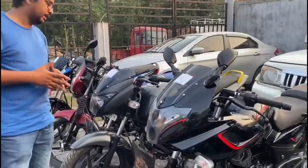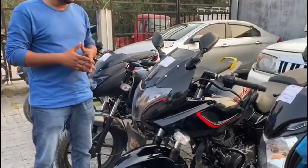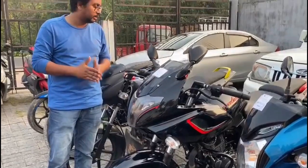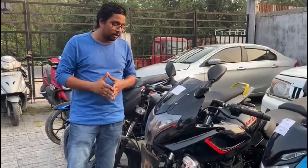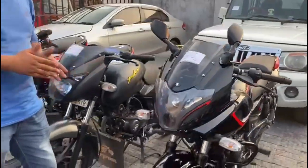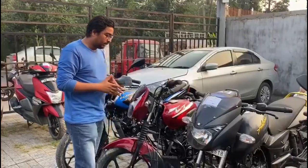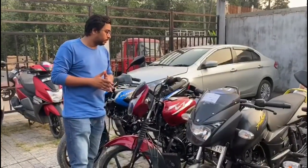Next, it will be the Pulsar 180F model. Next, it will be the Pulsar 150 Niwan model.